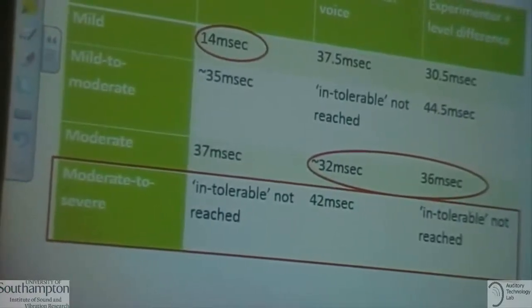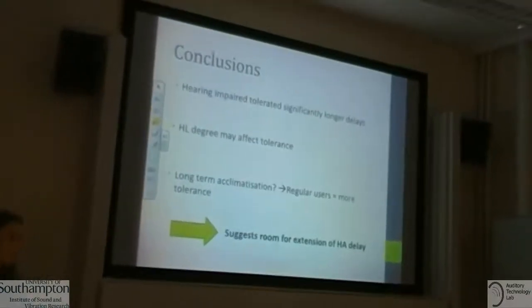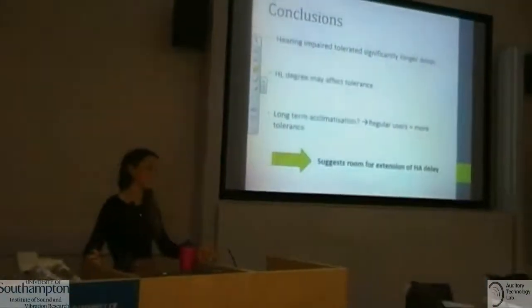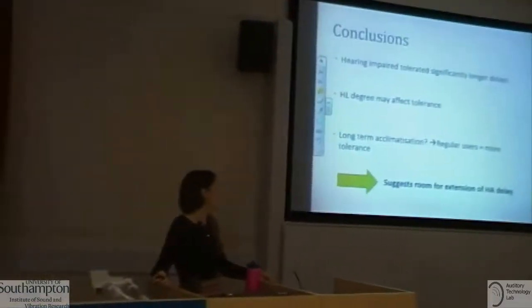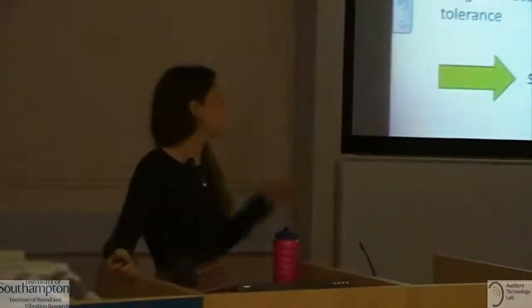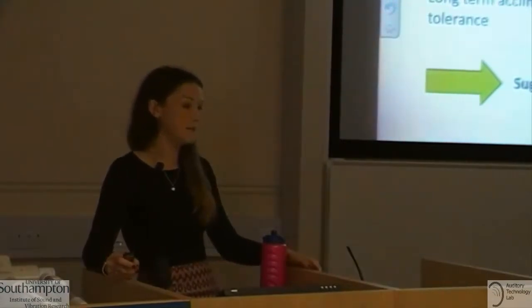In conclusion, hearing impaired individuals tolerated much longer delays than normal hearing individuals, and this was found to be significant. Hearing loss degree may affect tolerance — not statistically significant but showing some effect — and there may also be an effect of long-term acclimatization, though more research is needed. Our results suggest there is room to extend hearing aid delay, which would allow for more and better algorithms, potentially resulting in better sound quality for listeners.